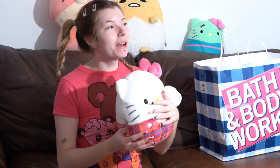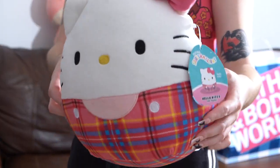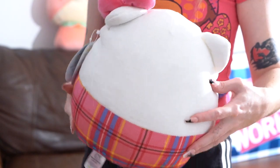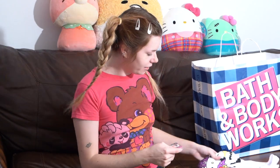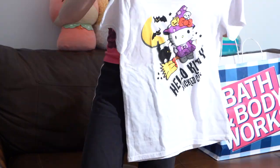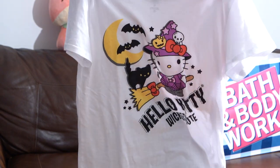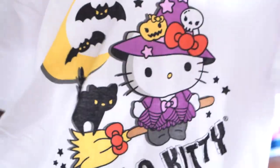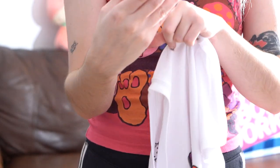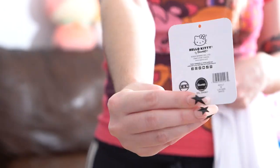My bestie got me a Hello Kitty Squishmallow for my last birthday, so this birthday she got me the new Hello Kitty — their new fall edition. I love the plaid. I'm assuming this is like an 8-inch and the previous one is a 10-inch. And then I guess the last thing is this Hello Kitty Halloween t-shirt she got from Five Below — it's Hello Kitty as a witch on a broomstick, it says 'wicked cute,' size medium. I'm obsessed with the tag art — I wish this mummy-with-ghost motif was on the t-shirt itself. I'm keeping this tag because it's so cute.